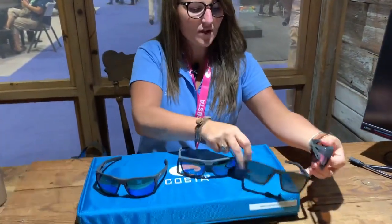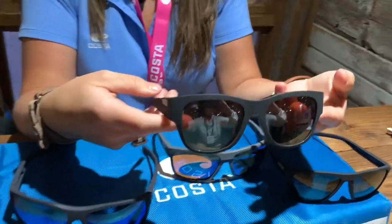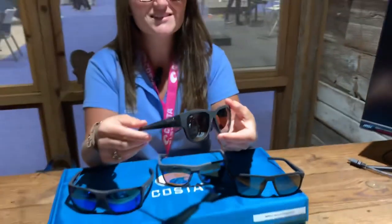And then last, for all of our female anglers, we have the Coletta. There it is. Something a lot of our female anglers really like about this is the wide temples on the side.